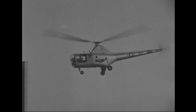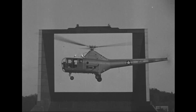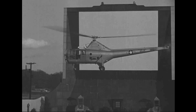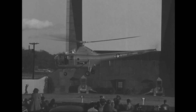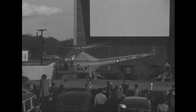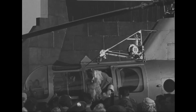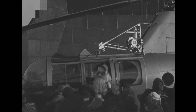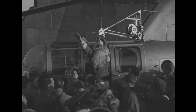The Sikorsky H-5 was a helicopter built by Sikorsky Aircraft Corporation, originally built for the United States Army Air Forces. The first XR-5 of four made its initial flight on August 18, 1943. In March 1944, the Army Air Forces ordered 26 YR-5As for service testing, and in February 1945, the first YR-5A was delivered.